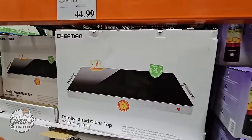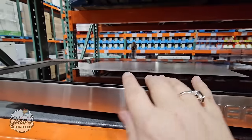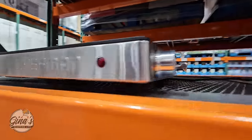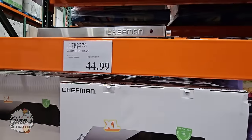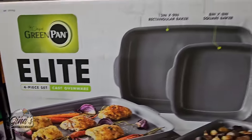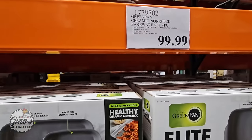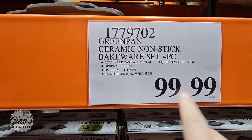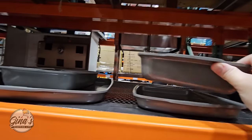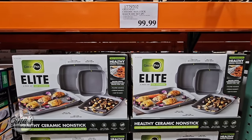The family-size glass-top warming tray — I always see this at other stores but not my local ones. $45, really nice and good-sized, lightweight, with a dial on the side for low or high heat. For $45, that's a great price. Now this is a new item by the original Green Pan: the Elite Four-Piece Cast Ovenware, ceramic non-stick. I was taken back by the $100 price at first, but it's oven-safe up to 600 degrees and very lightweight. I went to their website and they're selling the same set for $245, so Costco's price is outstanding.